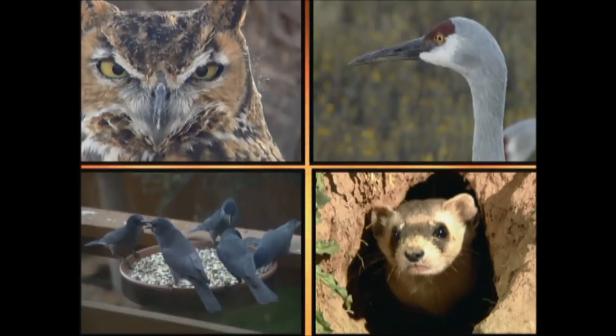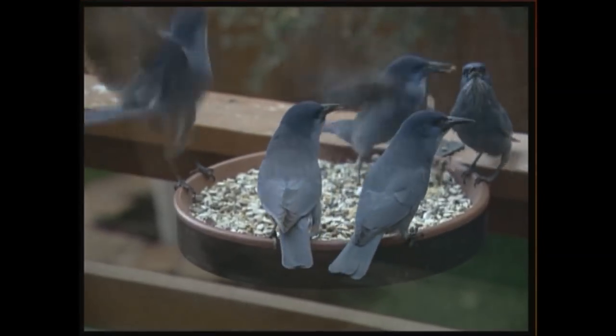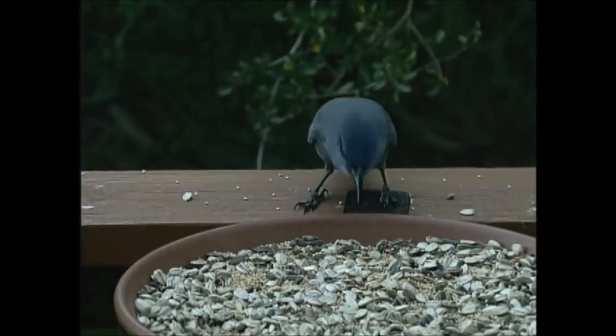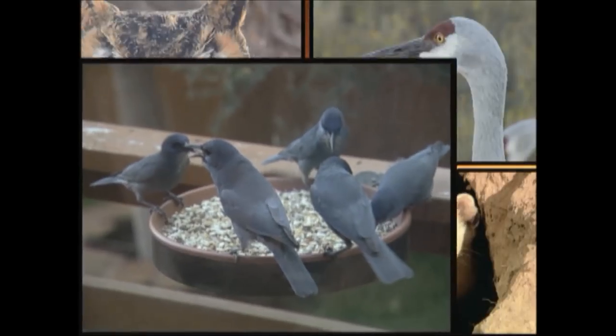You may have heard this sound before. Who makes it? Pinyon jays are very social birds, and they have a lot to say to each other. Their name comes from their favorite food to eat, the pinyon pine seed. Next time you're in northern Arizona, you might get to hear their comical calls.